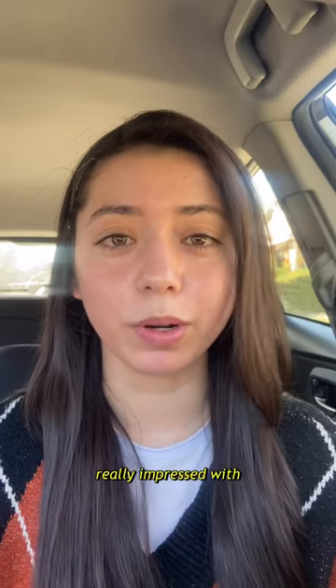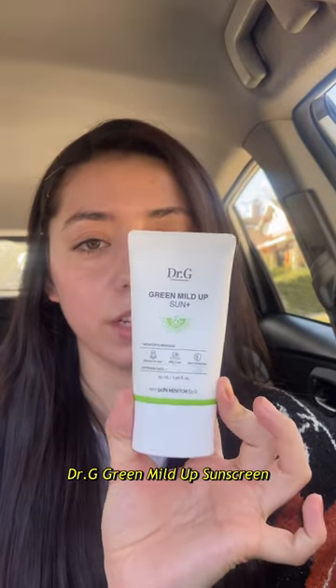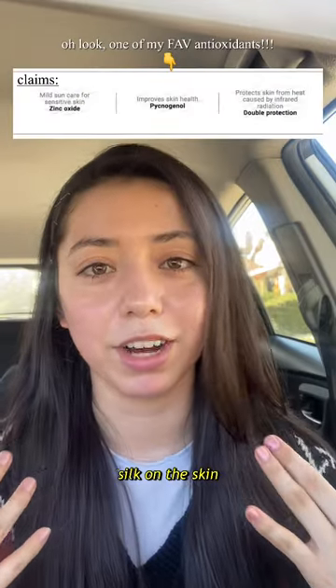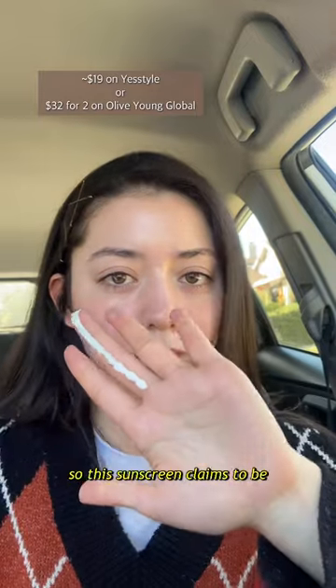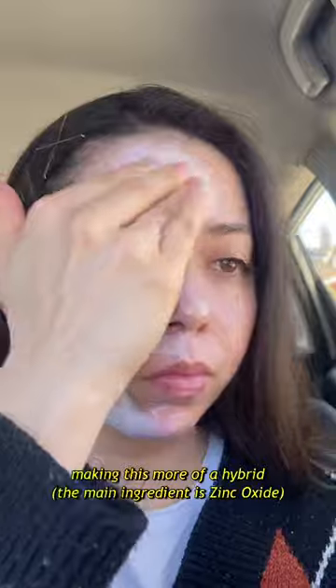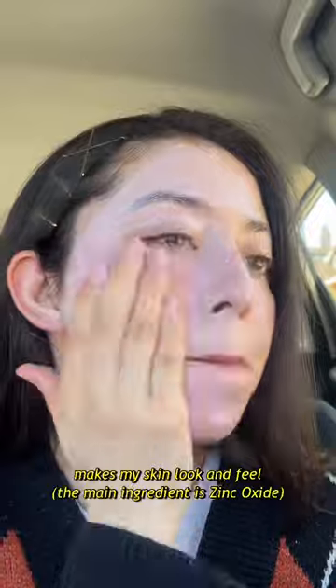There's a sunscreen I've been really impressed with and even my grandma has been loving too — this is the Dr. G Mild Up sunscreen. The texture literally feels like silk on the skin, it's amazing. This sunscreen claims to be mineral based, but it's formulated with butyl octosalicylate, making it more of a hybrid and the claim a bit misleading. But I overlook it because I absolutely love how this makes my skin look and feel.